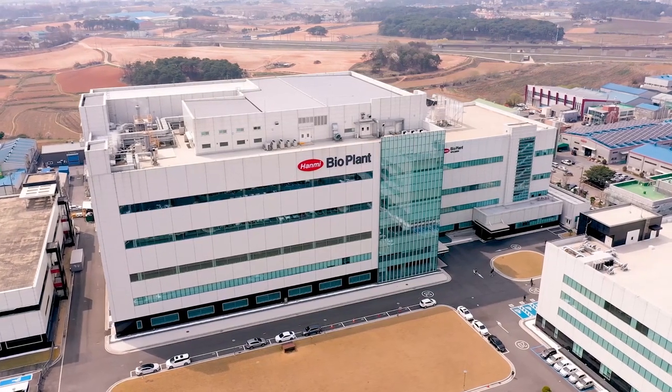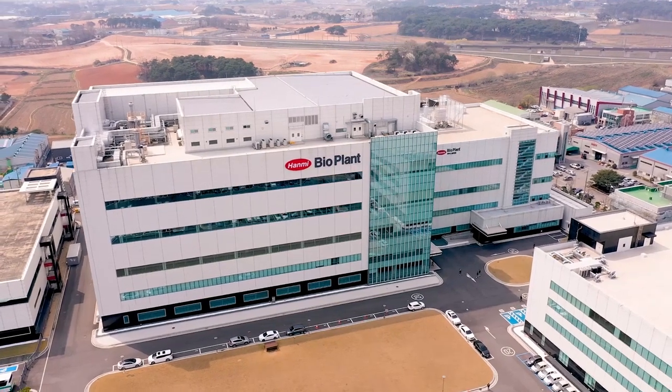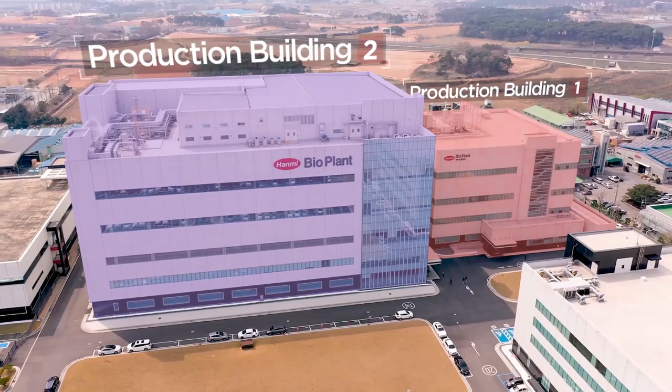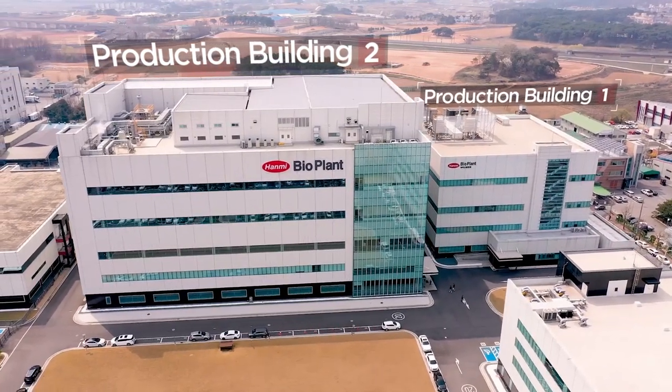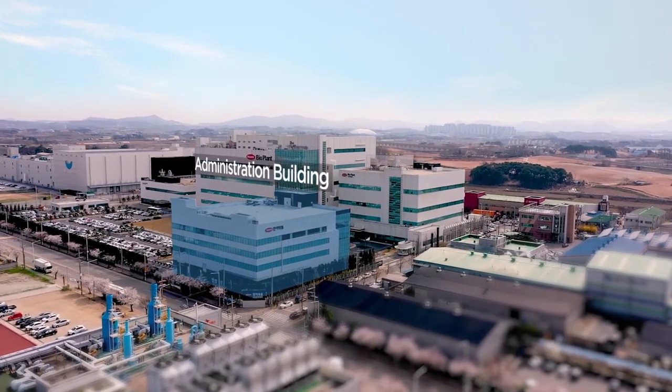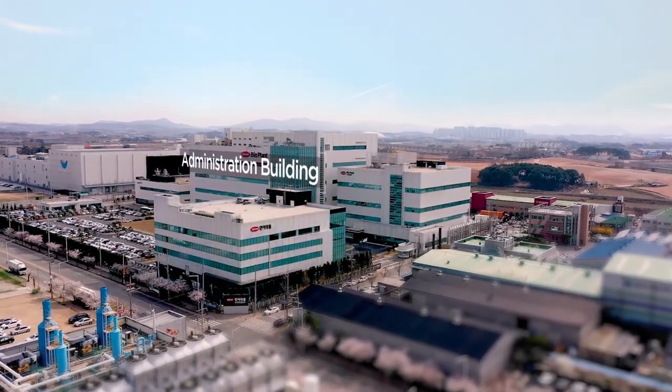Hanmi Farm BioPlant Complex has BioPlant Production Building No. 1 and 2, which are operated to produce new biomedicine that uses Lapscovery Technology, and BioPlant Administration Building, where the Quality Control Department and Research and Development Department are located.